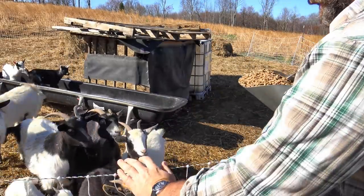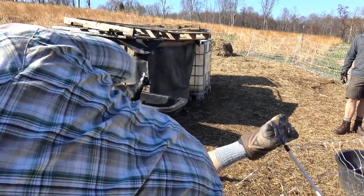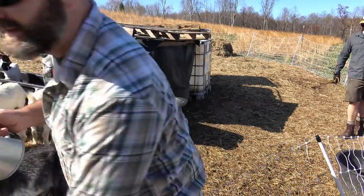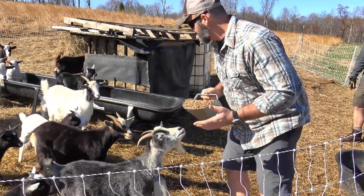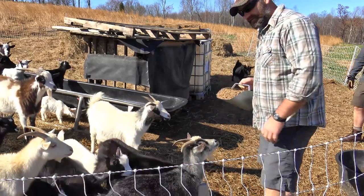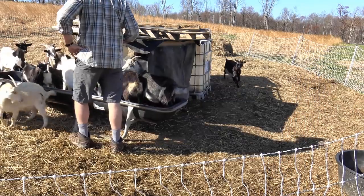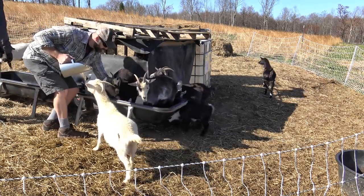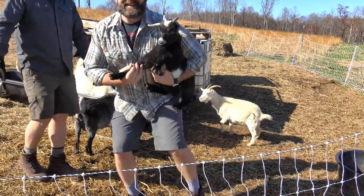We've got a scoop of food here, we're going to go over in and the goats know it's feeding time. The most tame goats will come to us first, but some of them aren't so tame. This is Pepper — Pepper is really tame. He's a fainter. Goat number one.